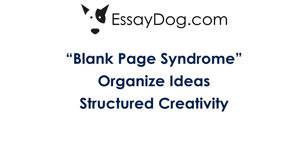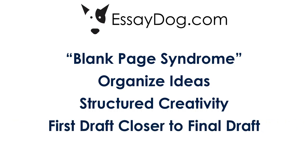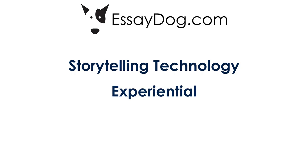The student brings their creativity, and the software platform provides the structure. EssayDog shortcuts the creative writing process for the student, so their first draft is much closer to a final draft. What makes our process unique is that it's not so much the software itself, but the storytelling technology behind it. Unlike a class or textbook, EssayDog offers an experiential process, where the student learns the skill of story building and storytelling from being inside the process itself.